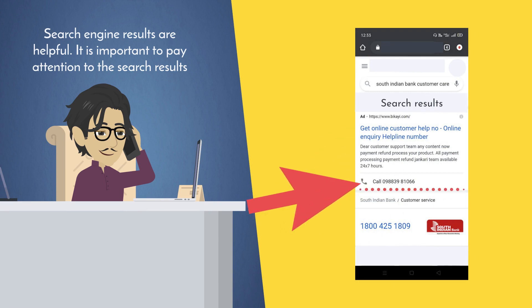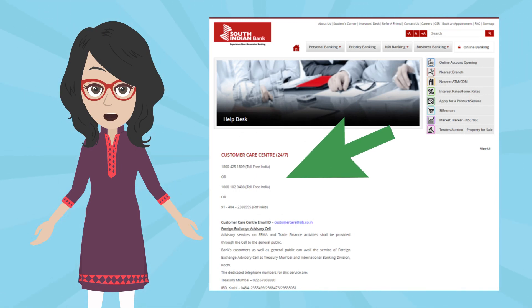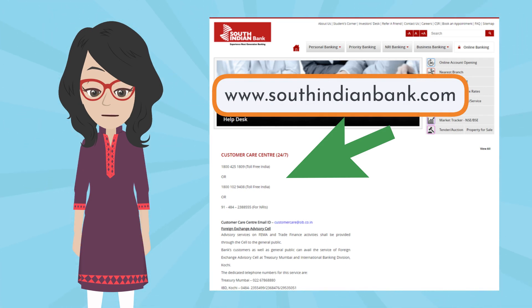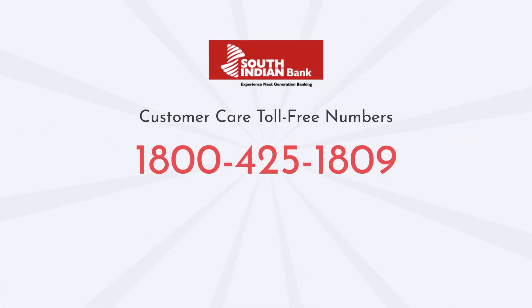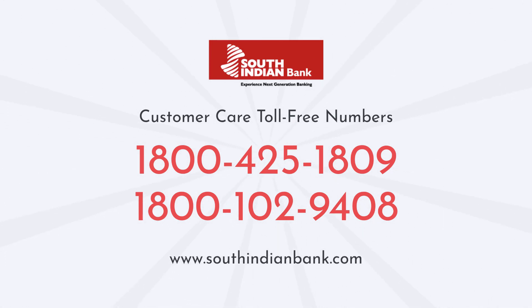Although search engine results are helpful, always pay attention to what you find. It's always safe to refer to the bank's customer care number from the official website, www.southindianbank.com, and save it in your phone. South Indian Bank's toll-free customer care numbers are 1800 425 1809 and 1800 102 9408. Thank you for banking with South Indian Bank.